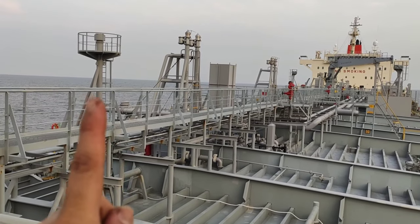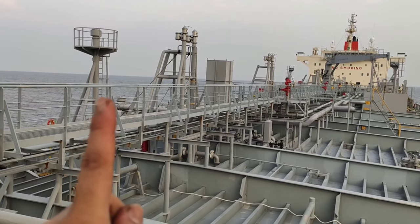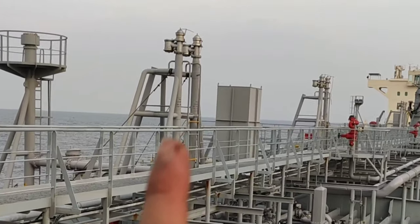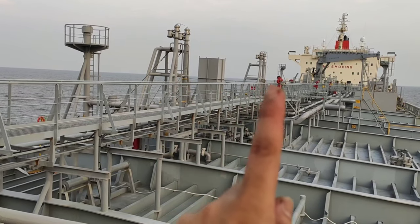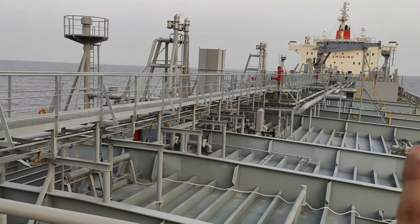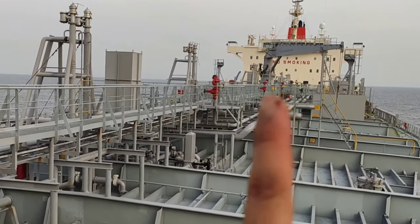Ito ang aming mast riser. Sa tanker, mayroon yan. Ito ang individual na PV valve — sa bawat tanker mayroon. Hanggang up. At ito ang aming rat guard, at ito ang aming tinatawag na mid-ship crane.